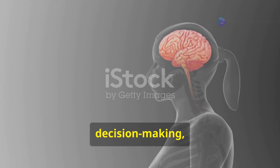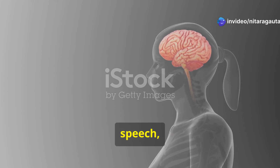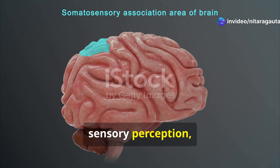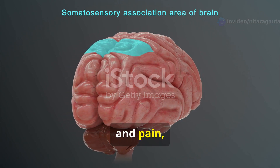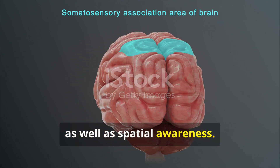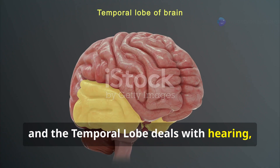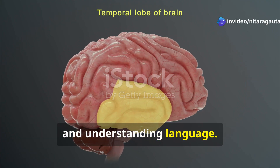The frontal lobe handles planning, decision-making, movement, speech, and emotions. The parietal lobe is responsible for sensory perception like touch, temperature, and pain, as well as spatial awareness. The occipital lobe processes vision, and the temporal lobe deals with hearing, memory, and understanding language.